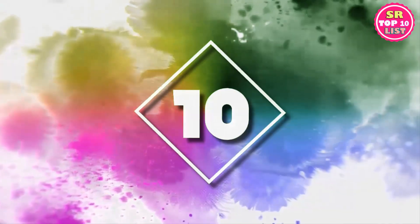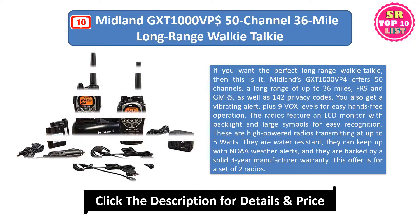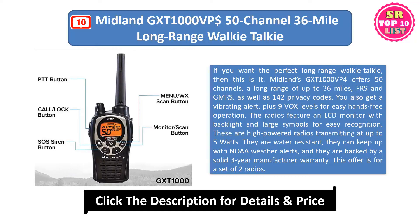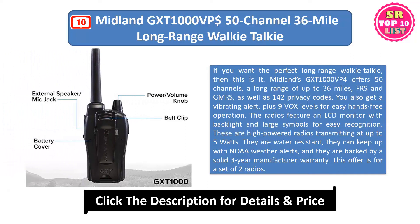10. Midland GXT 1000VP4 50-channel 36-mile long-range walkie-talkie. If you want the perfect long-range walkie-talkie, then this is it. Midland's GXT 1000VP4 offers 50 channels, a long range of up to 36 miles, FRS and GMRS, as well as 142 privacy codes. You also get a vibrating alert, plus 9 VOX levels for easy hands-free operation.